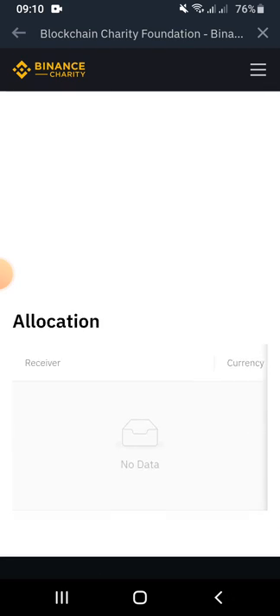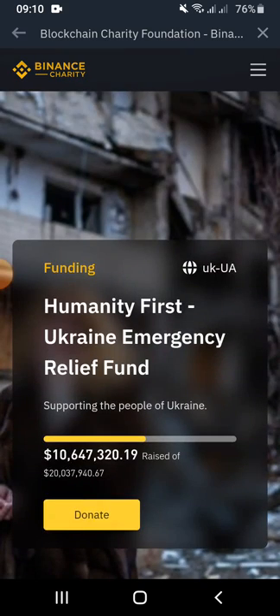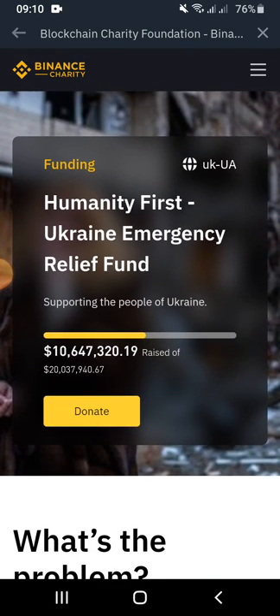In order to make donations, users will need to go to the Donate button, which is available on the Binance Charity homepage. As of recording, we have the Humanity First Ukraine Emergency Relief Fund, where users can donate funds to support victims in the war crisis in Ukraine.